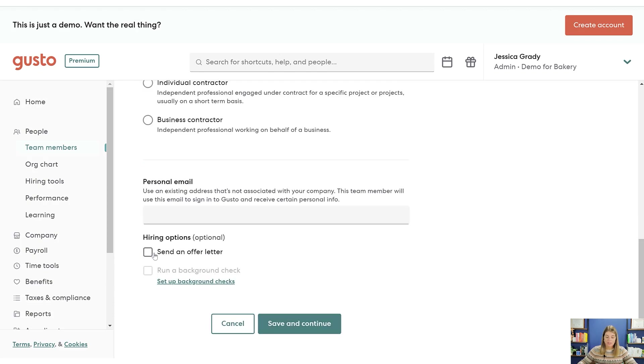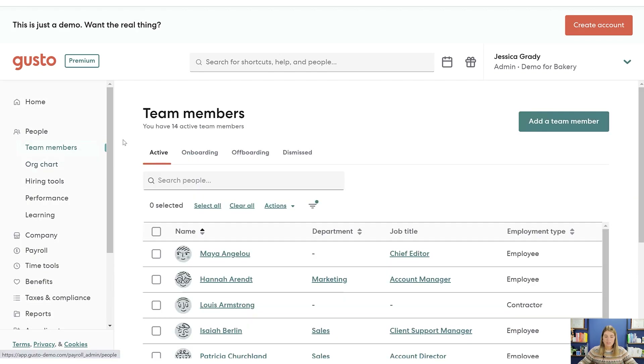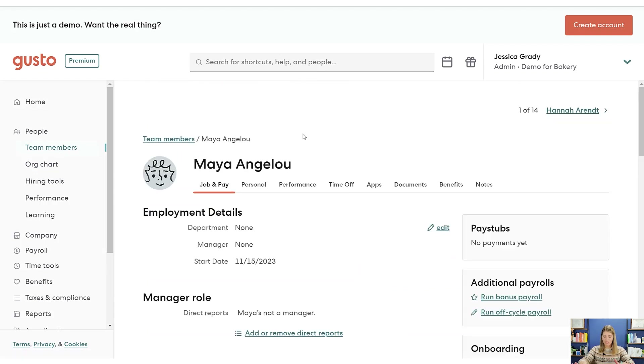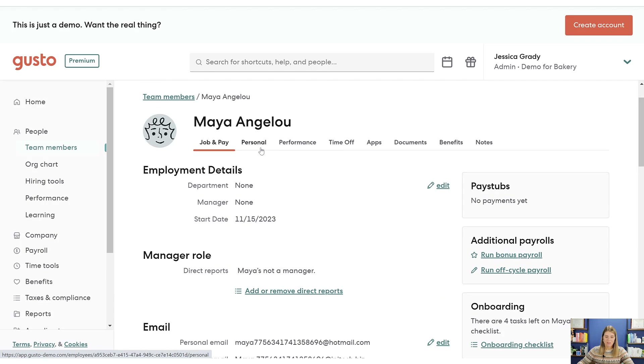You can actually send offer letters directly through here as part of the first step of onboarding. Let's go back to team members and look at an individual employee — this is what you spend a lot of time on if you need to look at an employee. I really like the interface of Gusto. It's very simple and pretty intuitive. You can kind of guess where to find things, and it's very easy to navigate.